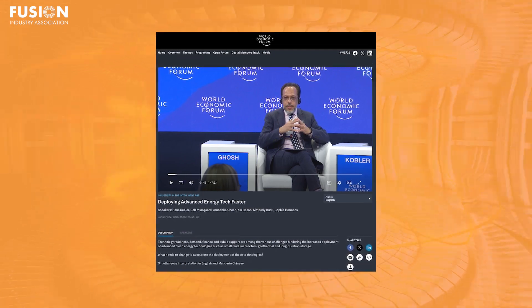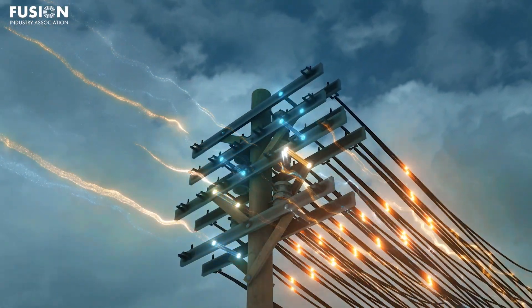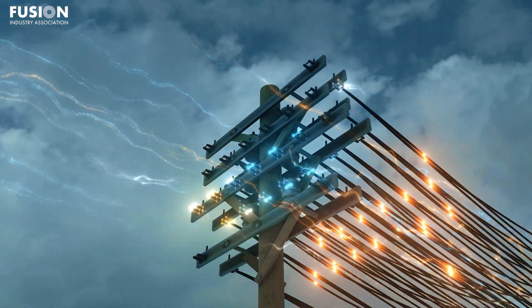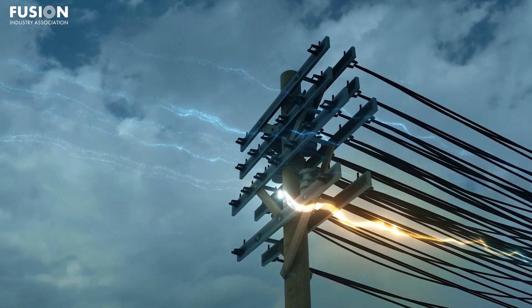Deploying advanced energy tech faster. This next story covers a panel of experts at the World Economic Forum, held on January 22nd of this year. The panel was called Deploying Advanced Energy Tech Faster, and the host asked how do we design the innovation ecosystem, the financial support, the risk sharing, and de-risking in order to get advanced energy technologies deployed as fast as possible. These energy technologies include fusion energy, but also long duration energy storage, geothermal energy, and small modular fission reactors.